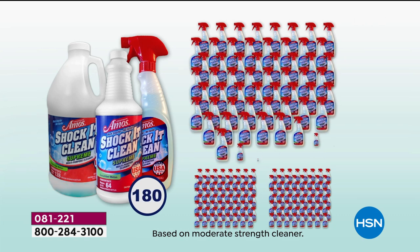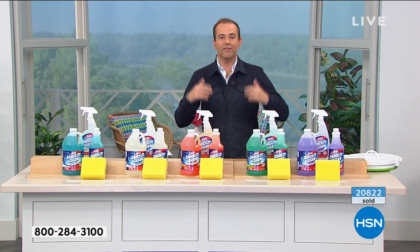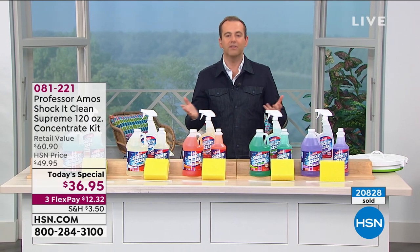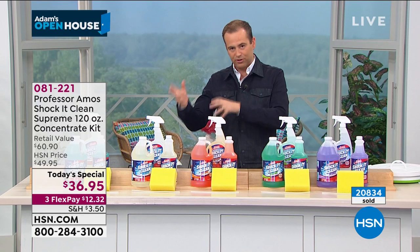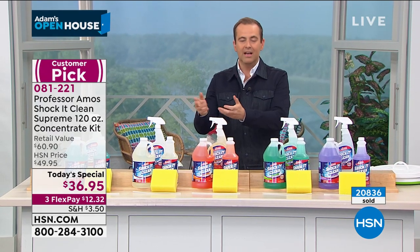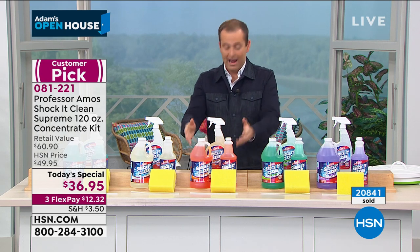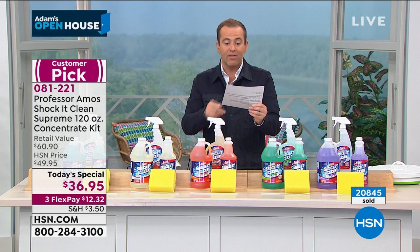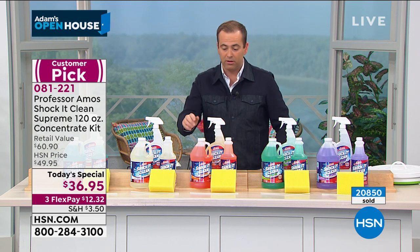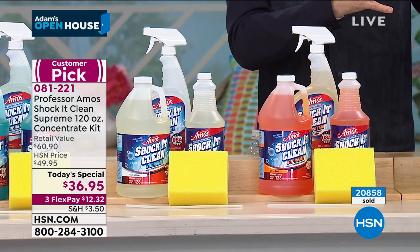I just want to pick up on what you just showed us because it's a really big point. For everybody at home looking at all of those bottles, the first real-life thing that comes to mind is not having to worry about leaving the house to go to the store to buy a chemical cleaner or different cleaners. This means we're delivering this to you. At 193 bottles moderate strength or 385 bottles everyday strength, you won't need to worry about buying cleaner for a long time. There's peace of mind there.